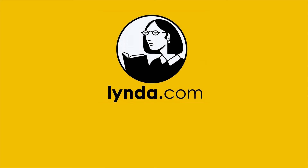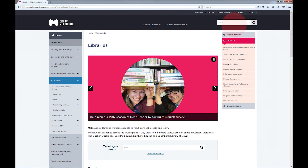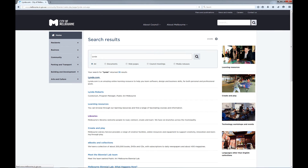There is even a mobile app to help you learn on the go. To find Lynda.com, go to melbournelibraryservice.com.au and in the top right hand search box type in L-Y-N-D-A and enter. The top result should be Lynda.com.